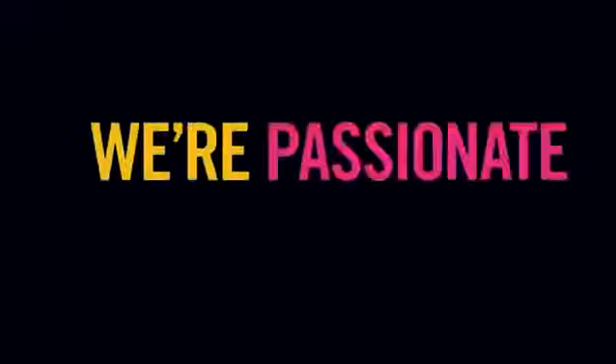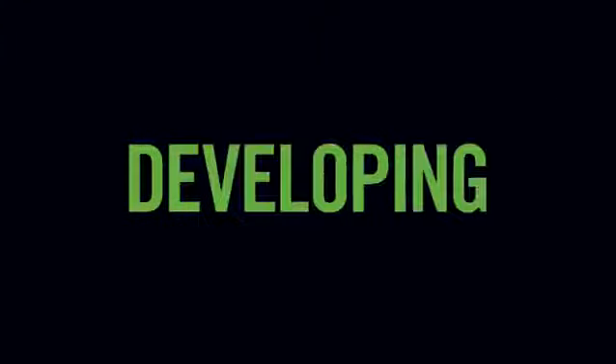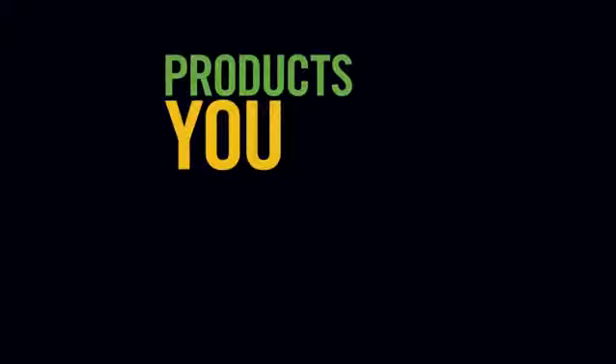Three, we're passionate about innovation and it's this dedication to developing, trademarking and patenting exclusive technologies that means we can keep on bringing you products that you will love.